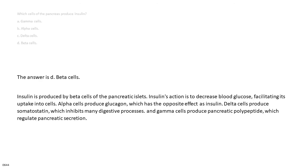The answer is D. Beta cells. Insulin is produced by beta cells of the pancreatic islets. Insulin's action is to decrease blood glucose, facilitating its uptake into cells. Alpha cells produce glucagon, which has the opposite effect as insulin. Delta cells produce somatostatin, which inhibits many digestive processes. And gamma cells produce pancreatic polypeptide, which regulates pancreatic secretion.